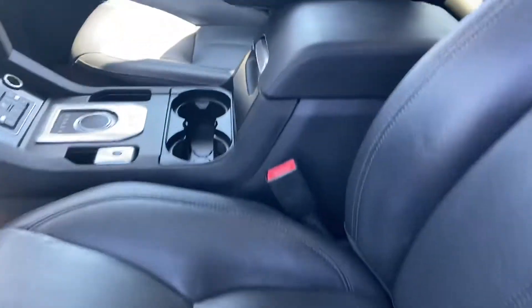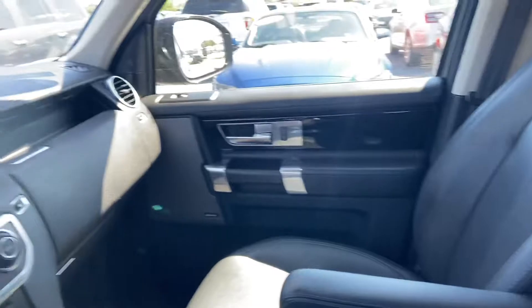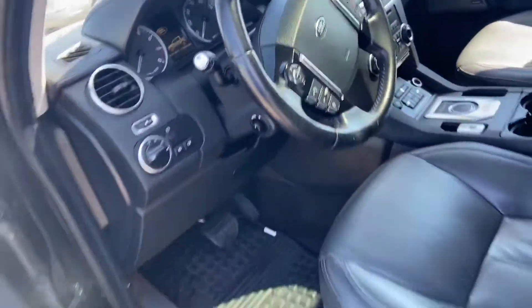It does have black leather interior, a nice big backup monitor, and an information center to let you know what's going on.